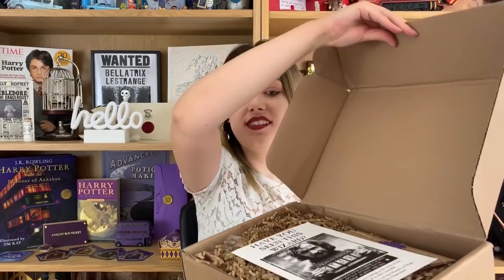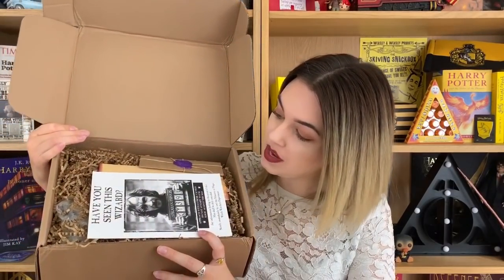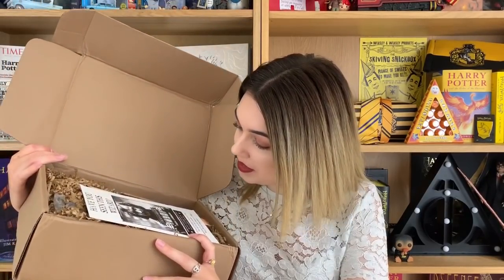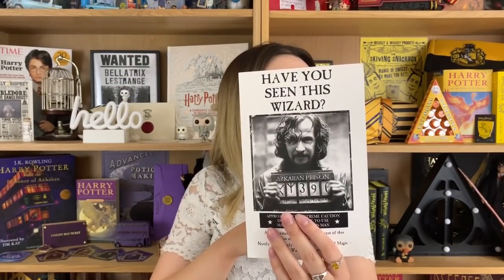So let's get straight on into the box. Oh it's a good start — almost whacked myself in the face there. At the top we have a Sirius Black print which is very very nice actually. It's a really nice copy of the print. Let's get that out and then move the spoiler sheet. Okay, spoilers on the back, Sirius Black on the front.